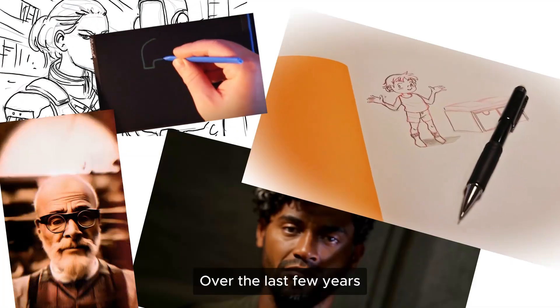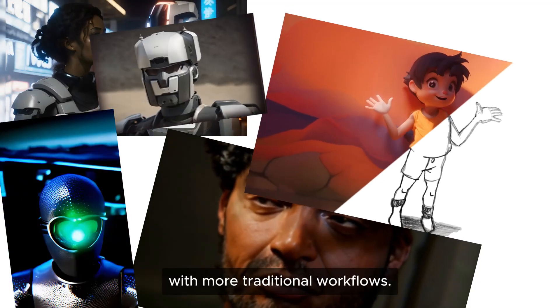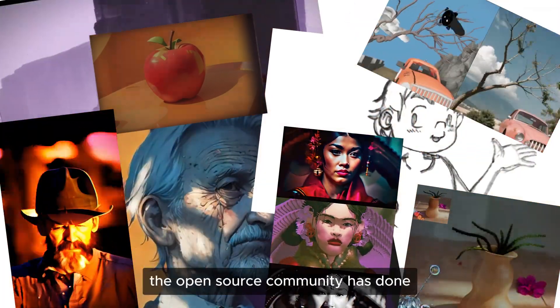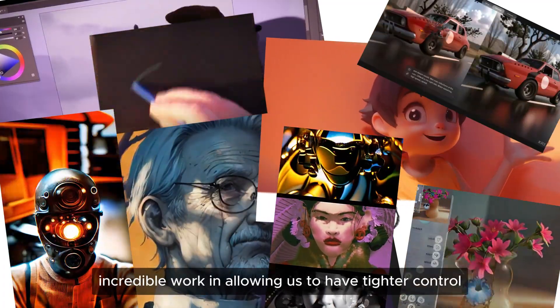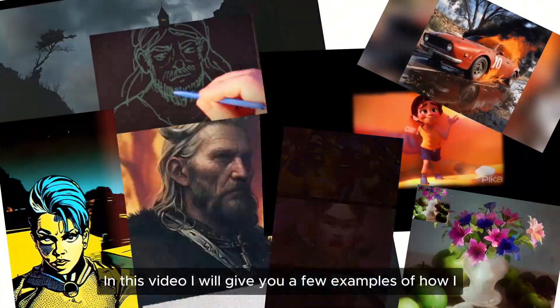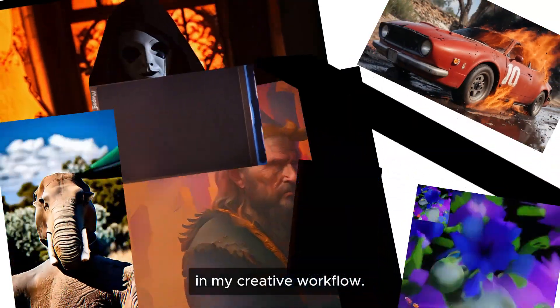Over the last few years I've done countless experiments combining generative AI with more traditional workflows, most of these experiments using online services. During that same time the open source community has done incredible work in allowing us to have tighter control over the generative matter.